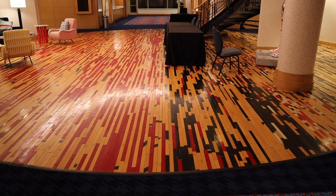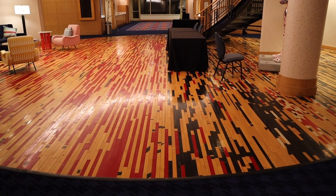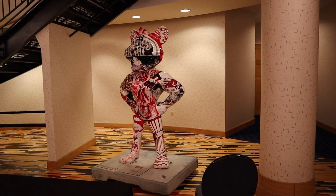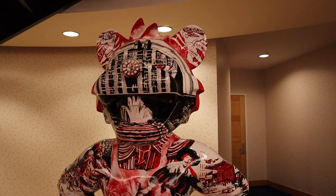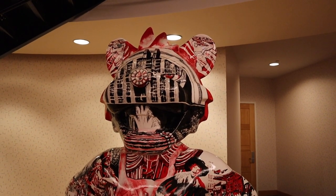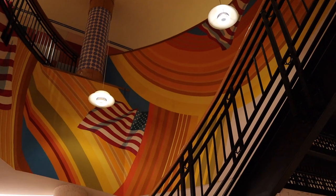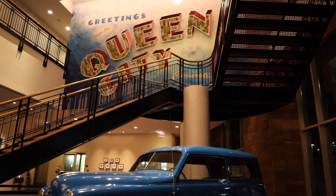This is another part of the lower lobby, and the floor used to be part of the basketball court of the Shoemaker Center. This is the Bearcat, which is the University of Cincinnati's mascot. What I like about this is that the face of the Bearcat has Union Terminal painted on it, and then if you look above, the ceiling looks like the murals that are painted inside of Union Terminal. Let's go up to the second level of the lobby.